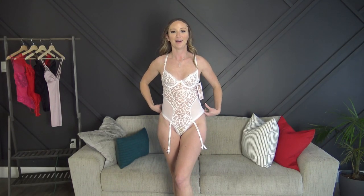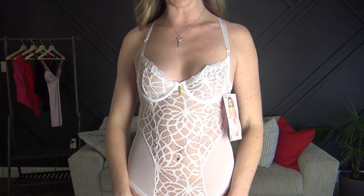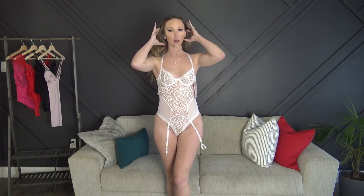First up for try-on is the white bodysuit. I did not bother putting the stockings on after I got myself into this — I had had enough. This had to go over my head and then I had to try to maneuver through all of the straps. Overall, once I got it on and wrestled with it a minute, it's pretty cute. It fits nice — a little bit on the small side but not so bad. The only thing I adjusted were the straps, and I tightened them as much as I could.